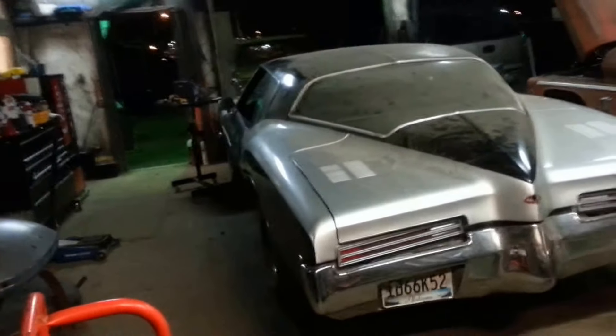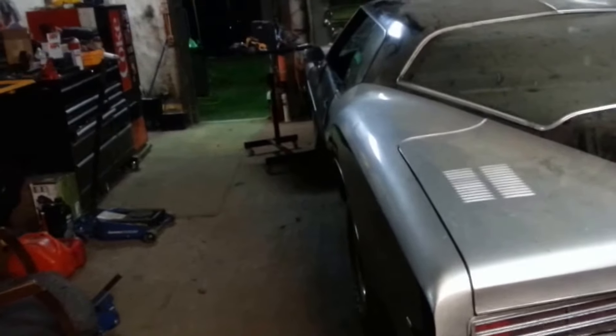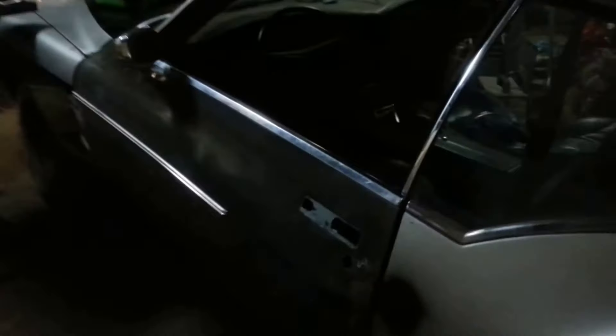The customer wanted, along with the LS swap, suicide doors on this vehicle. This was a major undertaking, but we finally got it done — well, temporarily got it done. We got to finish up the rest of the install, but they do have the suicide doors.